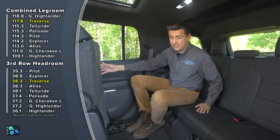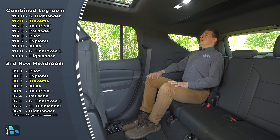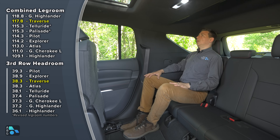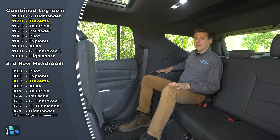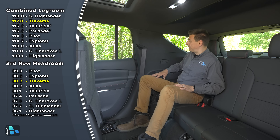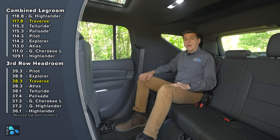Hopping back into the third row, the seat bottom cushion is a little bit lower to the ground than some full-size SUVs, but pretty similar to the Grand Highlander — and we get more headroom than the Grand Highlander. I find these third-row seats a little bit more comfortable than those in the Grand Highlander. A lot of folks will keep the third row folded most of the time, so we have lots of hard plastics back here to improve cargo durability, plus USB-C charge ports on each side and pretty big cup holders.